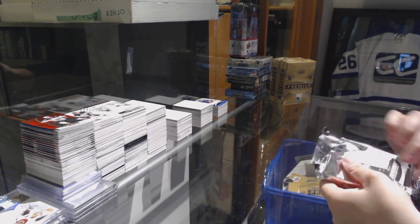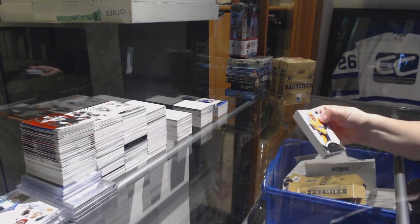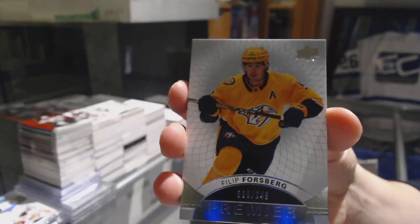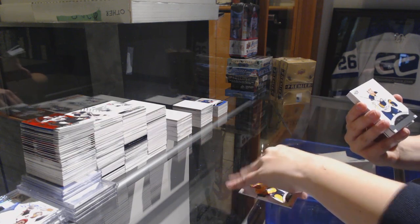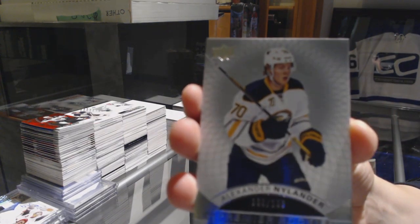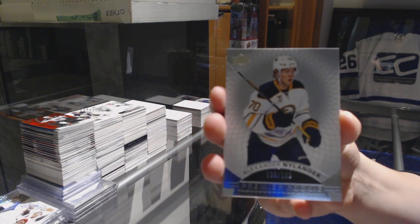What teams you got, Panda? We've got number 249 for the Nashville Predators, Philip Forsberg. We've got a rookie number 199 for the Sabres, Alex Nylander.